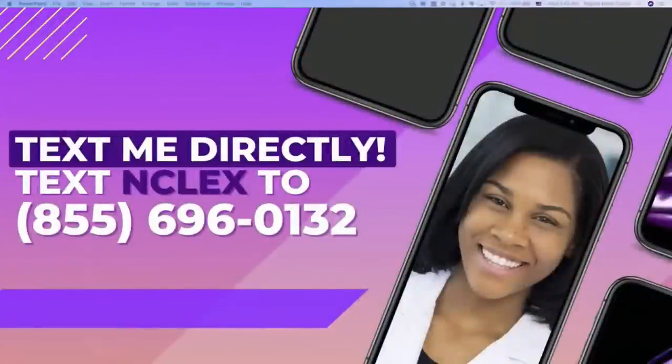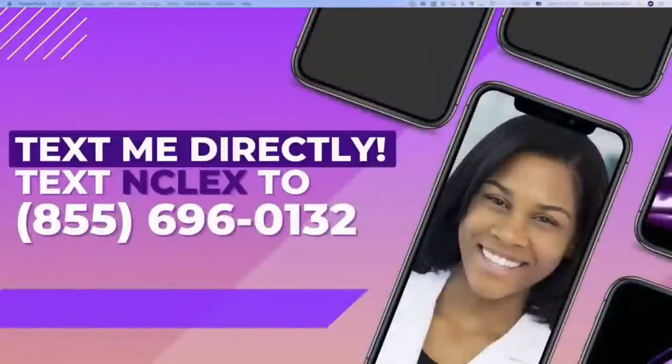We did a quick study session, which is what Winning Wednesdays is all about — making sure you get over the hump into the weekend with your studying completed. If you want to talk to me about NCLEX more, you can text the word NCLEX to 855-696-0132. Thank you so much for studying with me tonight. I appreciate all the time you invest into the RemarNurse community because it is literally changing people's lives. I can't wait until you get your nursing license. As always, you will and you must pass NCLEX. Bye!